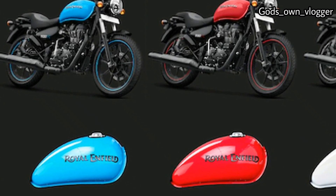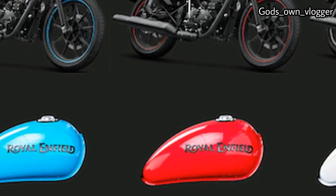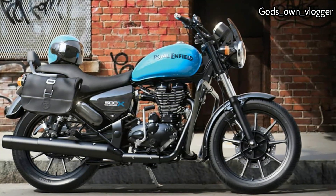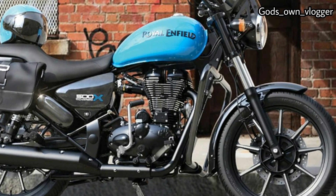The 2020 Royal Enfield Thunderbird 350X will underpin the double cradle chassis. The suspension setup will include front telescopic forks and rear dual shock absorbers. It might also receive dual-channel ABS.